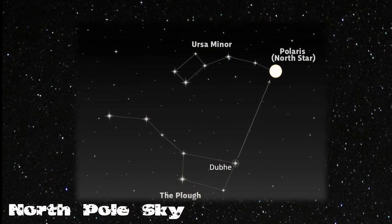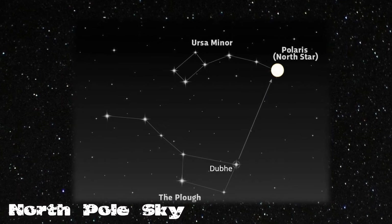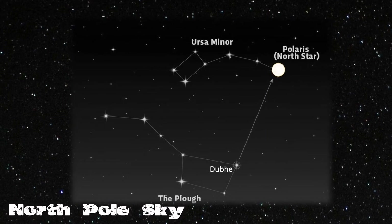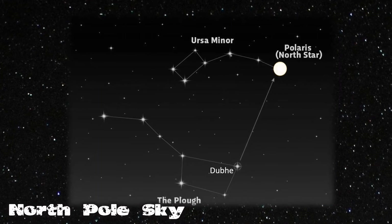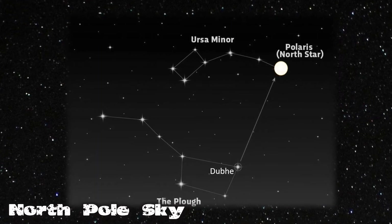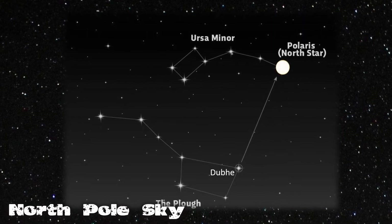Looking north now, we must find the lesser Ursa Minor, or Little Bear, and Ursa Major, the Great Bear, or Plough. Polaris is known as Alpha Ursa Minoris, and is found by following the right-hand side of the pan in Ursa Major, through the orange giant of Dubhe, and upwards to the bright yellow-white star of Polaris.